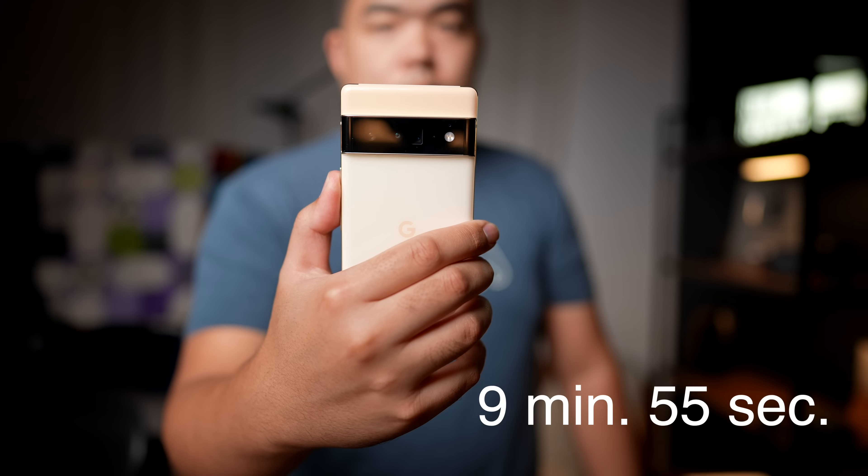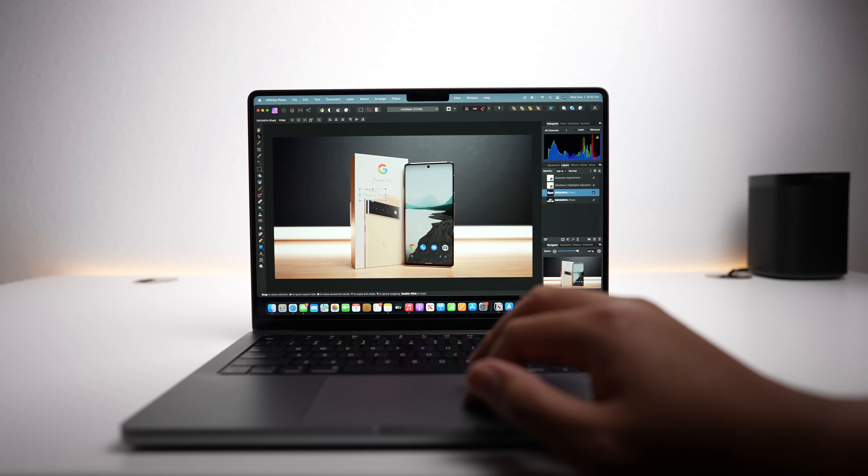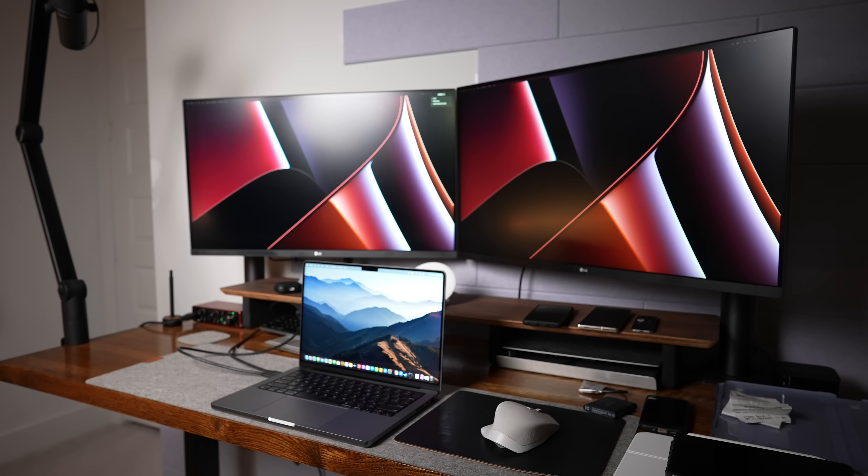The performance of the MacBook Pro is great. I ran into no issues editing multiple streams of 4K footage in Final Cut Pro, and exporting video is just stupid fast. My last video was roughly 10 minutes long, and getting that ProRes 422 LT timeline exported and encoded in H.264 for YouTube only took the 14-inch MacBook Pro 10 minutes and 35 seconds. Editing 24-megapixel photos in Affinity for thumbnails was also smooth with no hitches. Plugging in two external 4K monitors was absolutely no problem and it never stuttered.